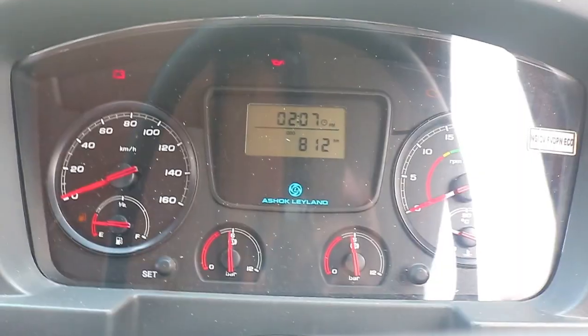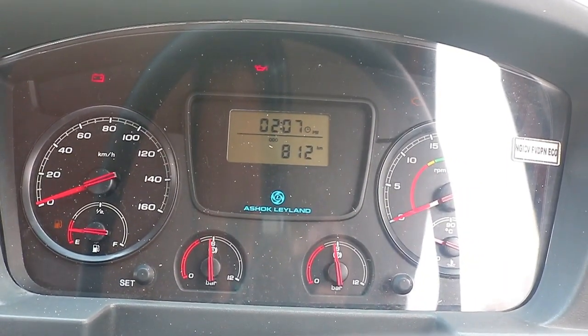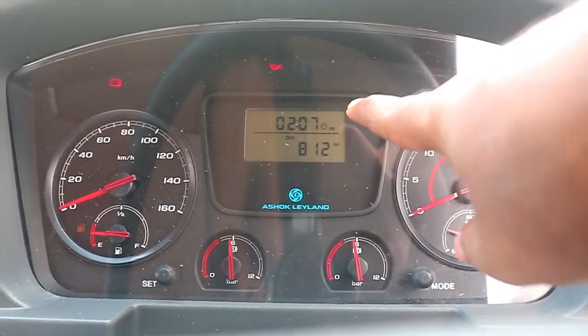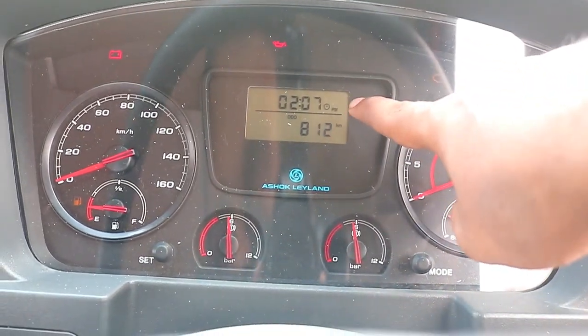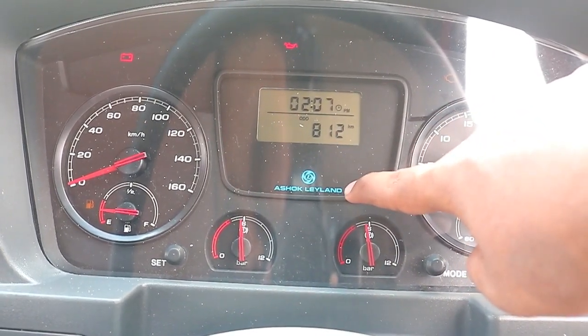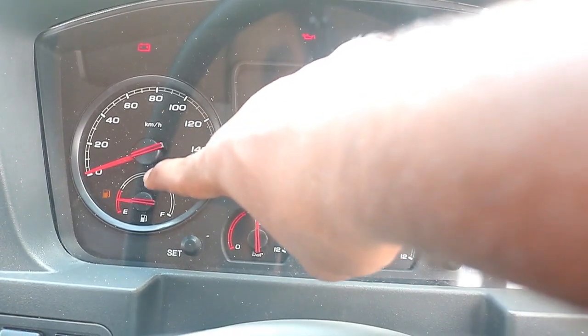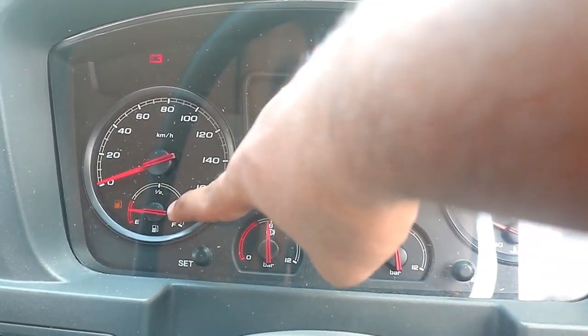This is the meter console. The fuel is installed.